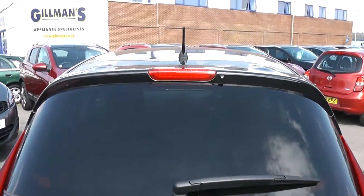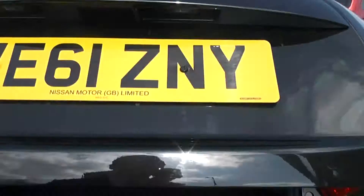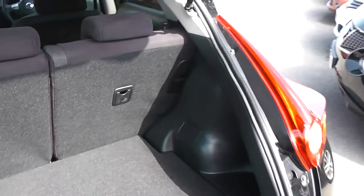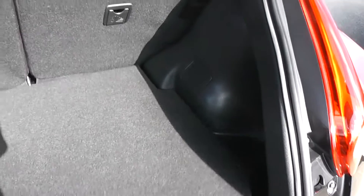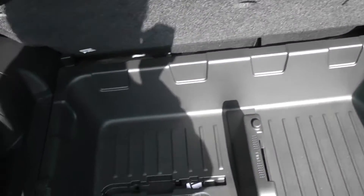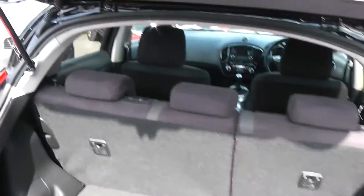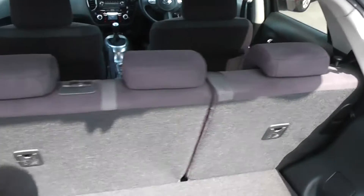To the back, the car is fitted with a high-level third brake light. Just inside the boot reveals plenty of space for a small hatchback car like this, and there's another surprise of storage just underneath the carpet. You also get the option of 60-40 folding rear seats if you ever needed any more space.